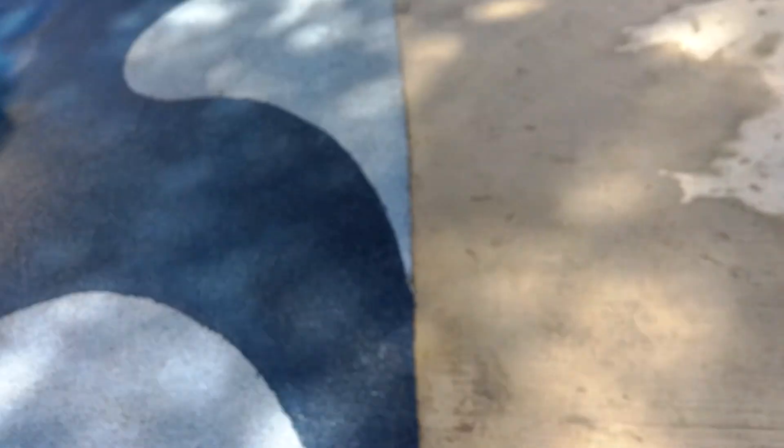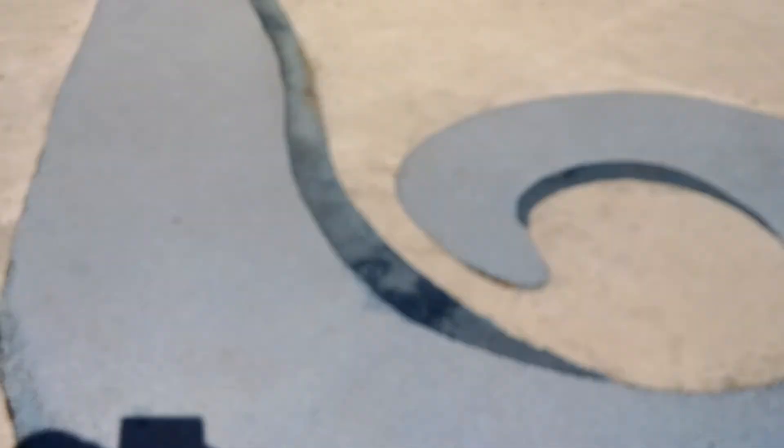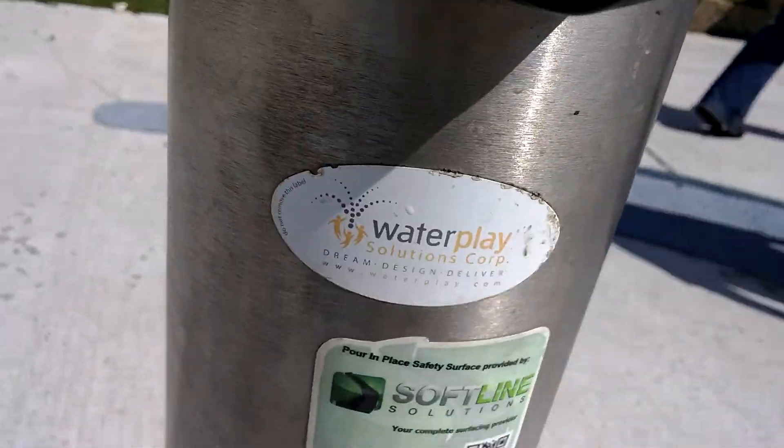If you don't know what Dovercourt is, it's one of my closest parks. Let me show you again - Softline Solutions. Here's a better view - take a look. Yeah, Water Play Solutions and Softline Solutions. Someone has a pro phone like that.